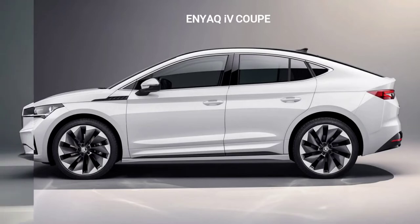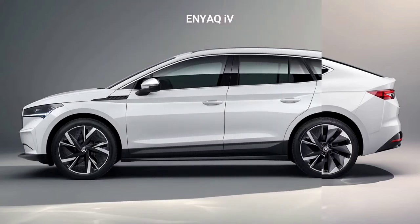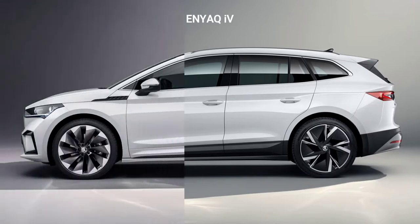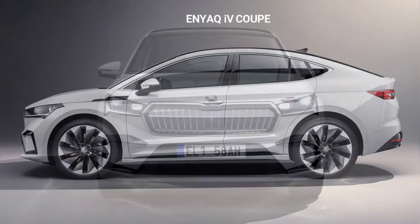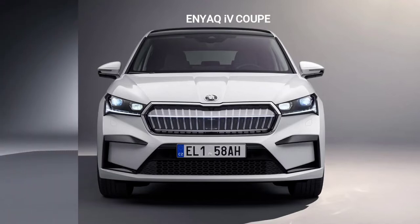Following the successful launch of the Enyaq iV, Škoda is now adding an elegant coupé to the range. The lineup will also include a sporty RS variant. The Škoda Enyaq Coupé iV features an even more emotive design and, despite displaying sporty lines, offers generous amounts of space and a boot capacity of 570 litres.